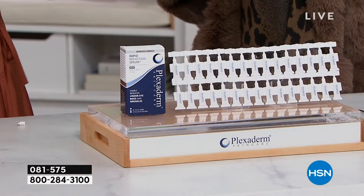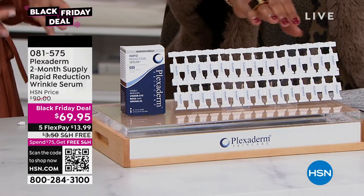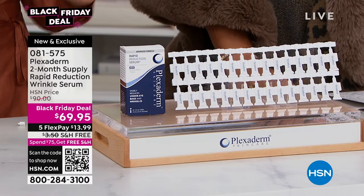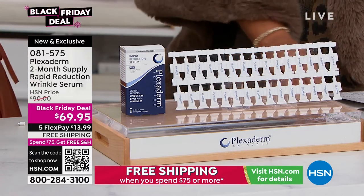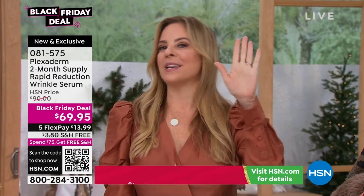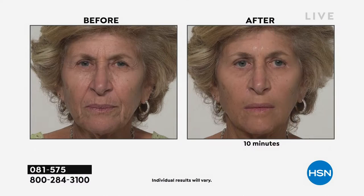With this new configuration exclusive to HSN, you're getting 50% more product. And with the individual tubes, you don't have to take all your product with you. Before you had to take the whole bottle and risk leaving it in the hotel room. How many of you stay in a hotel room and leave something behind? Now you just take your little tube. Also, you can share this — it's a hygienic way to share your beauty secret with mom, a sister, a friend, a husband.